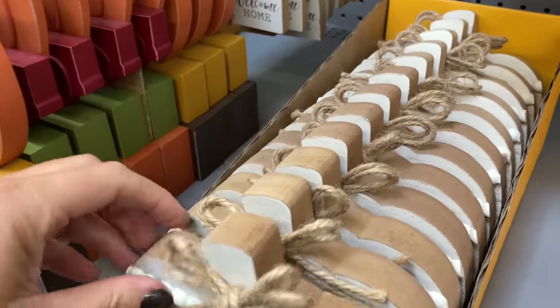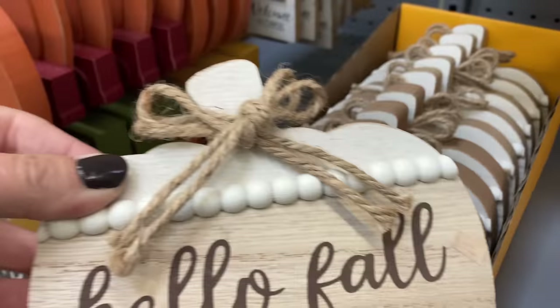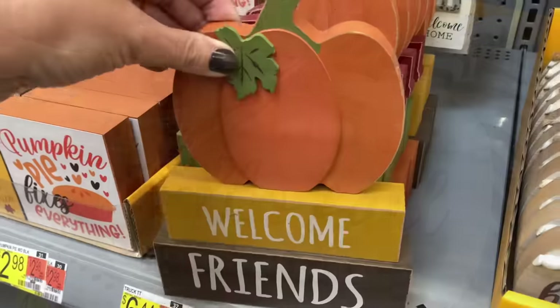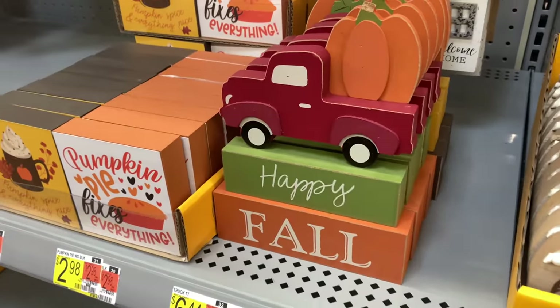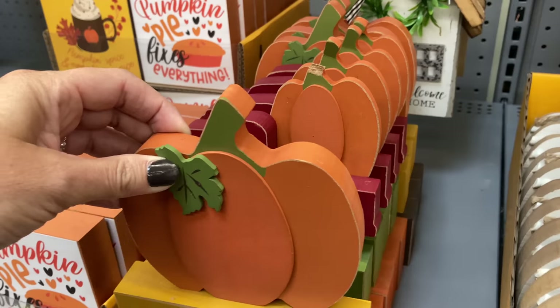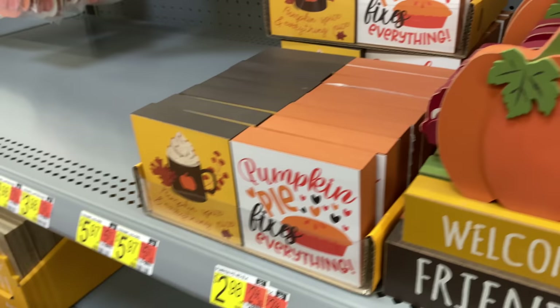That wreath was just under $25 and it has that nice loop in the back of that grapevine material where you can hang it on your door or anywhere else. It is just a really good looking wreath for under $25.